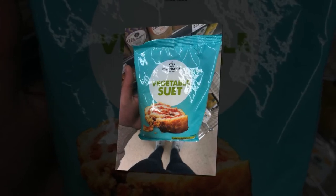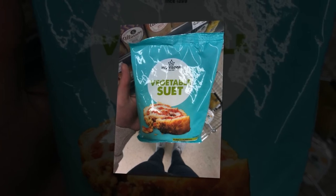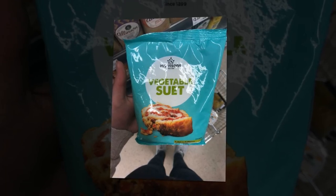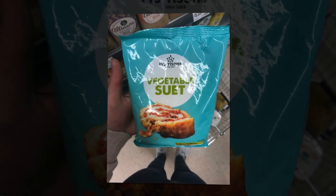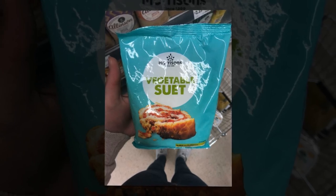Brown sauce is often not gluten-free because most popular brands contain either rye flour or barley. However, Tesco's brown sauce is 100% gluten-free, even though it's a little shy about saying so. Everyone always asks me how to make gluten-free vegetable suet, but Morrison's has already got you covered.